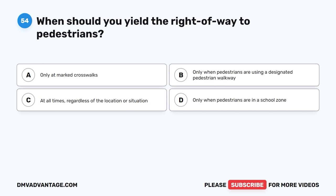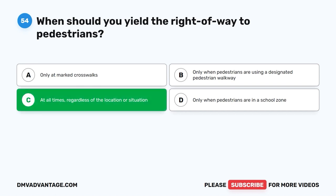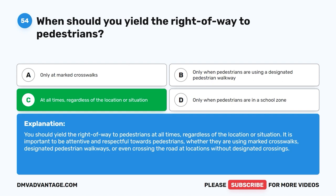Question 54. When should you yield the right-of-way to pedestrians? The correct answer is C: At all times, regardless of the location or situation. You should yield the right-of-way to pedestrians at all times, regardless of the location or situation. It is important to be attentive and respectful towards pedestrians, whether they are using marked crosswalks, designated pedestrian walkways, or even crossing the road at locations without designated crossings.